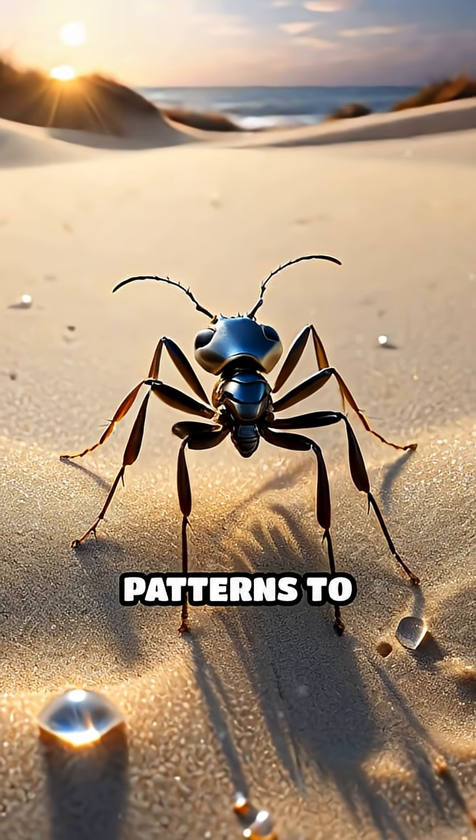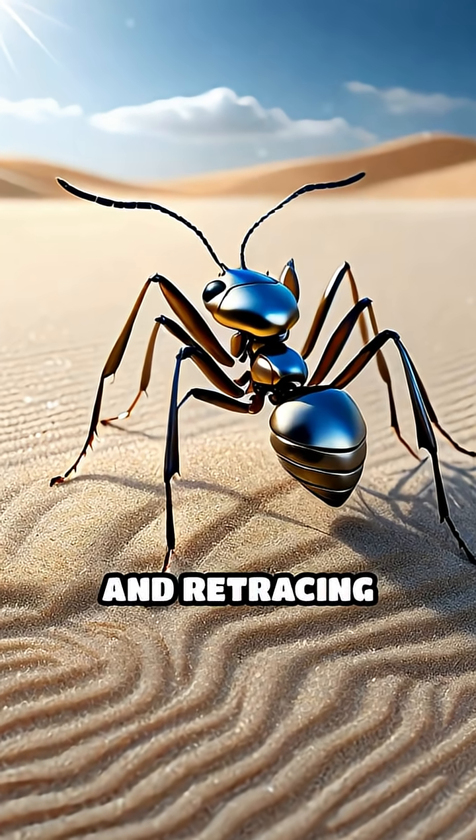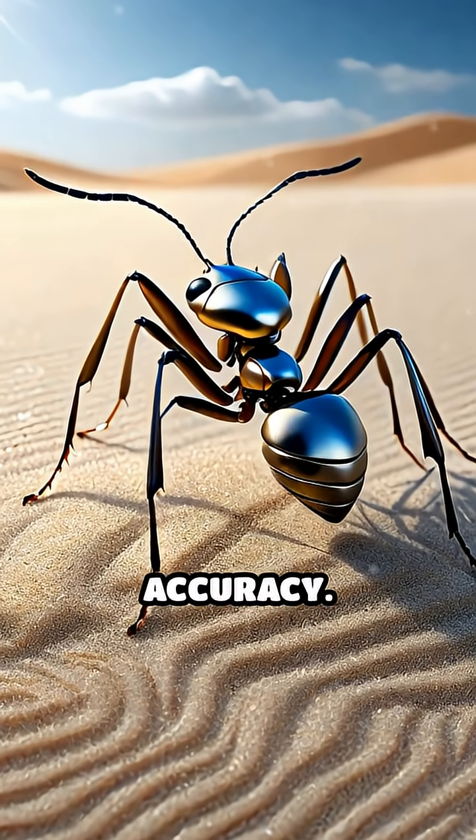The ants interpret these subtle patterns to determine direction, mapping their outbound journey and retracing their steps with astonishing accuracy.